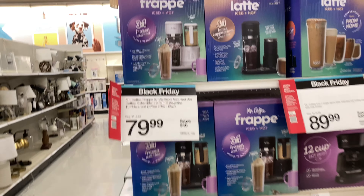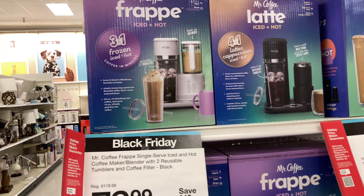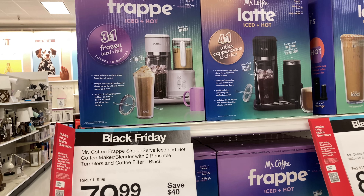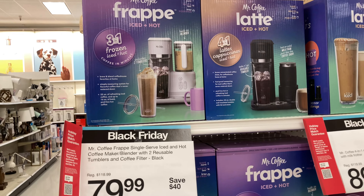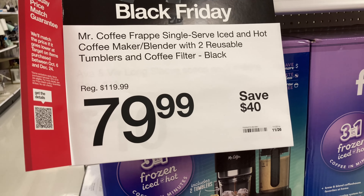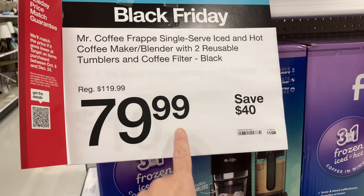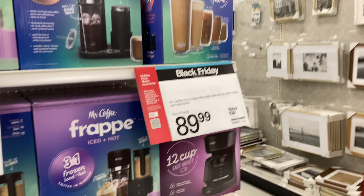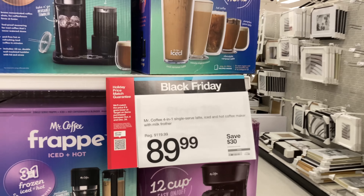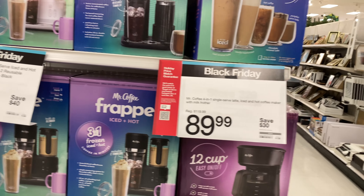They also have the Mr. Coffee Frappe Ice and Hot Maker. If you're both a hot and cold coffee drinker like me, I would go with this machine. I've always wanted to try this, but I'm thinking about going with the Nespresso this year. For $79.99 it's a great find, and then they also have the latte iced and hot version for $89.99. A bunch of great coffee machines on sale.